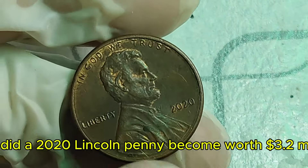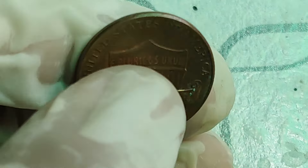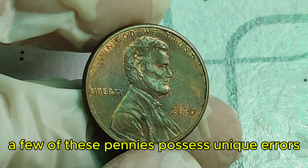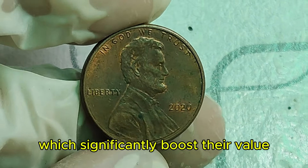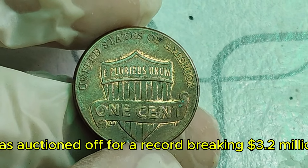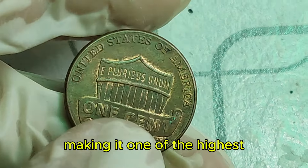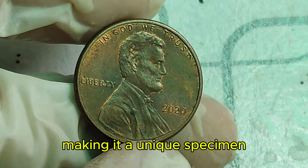How did a 2020 Lincoln penny become worth $3.2 million? It comes down to rarity and condition. Certain 2020 pennies were struck with extraordinary precision, resulting in coins with flawless features. Additionally, a few of these pennies possess unique errors, such as double die obverse and reverse, which significantly boosts their value. One of the most famous 2020 Lincoln pennies was auctioned off for a record-breaking $3.2 million. This coin was graded as a perfect MS-70 by PCGS, making it one of the highest-quality pennies ever discovered, and it also featured a rare double die obverse.